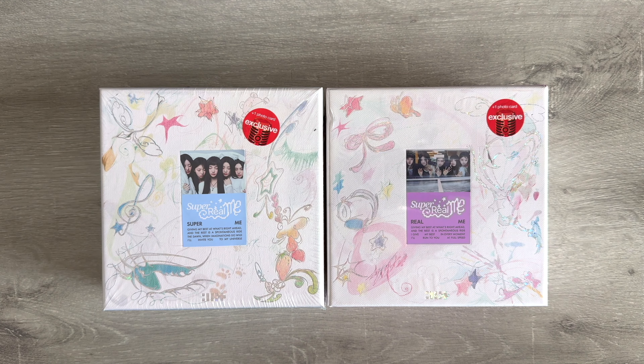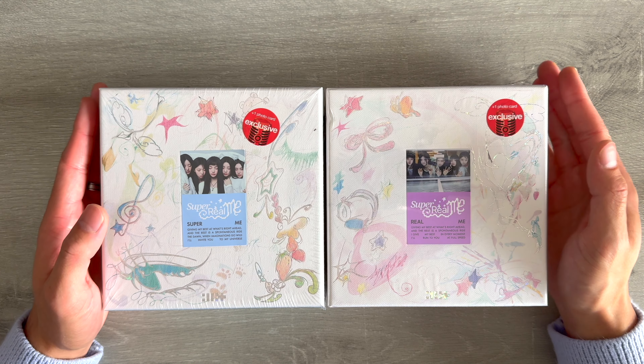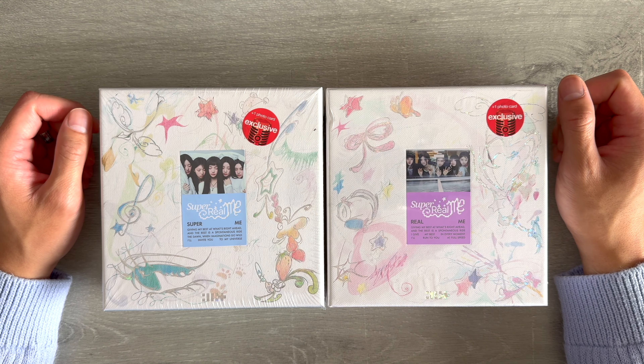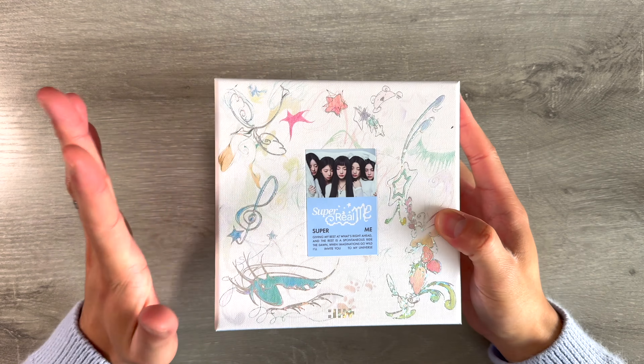Hey everyone, welcome back to the channel! Happy Friday — today we are going to be unboxing ILLIT's debut album 'Super Real Me.' I was able to get the Target exclusives this morning because it was finally released in America today. Grab a snack, grab a drink and hang out with me while I unbox. Don't forget to subscribe so we can hang out more in the future. Let's start with the Super Me version.